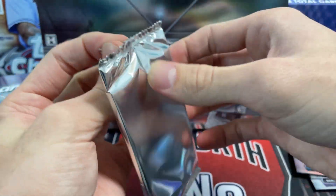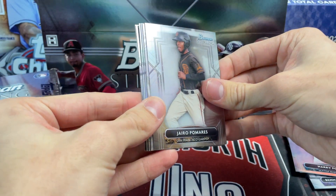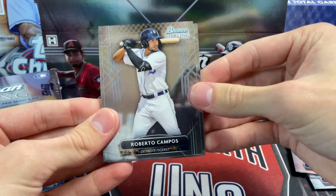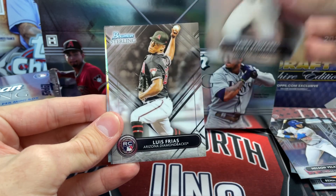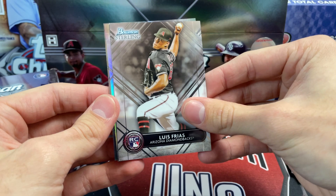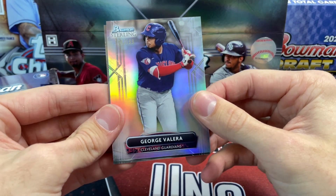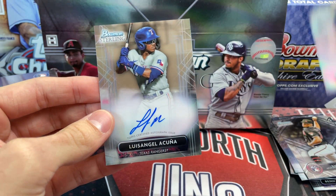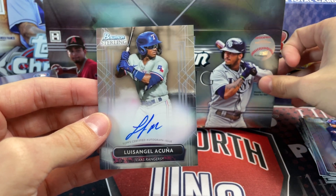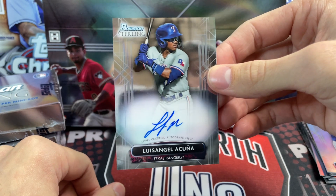Comparing the price to 2022 Topps Chrome, which came out at $300 a box — this is $325 and you're getting five autographs, so it's comparable. We also pulled a Luis Fraye rookie and a Jorge Valera numbered out of 199 for the Guardians. The auto turns out to be Luis Angelo Cuña — not bad, not great. Probably about a $20-30 auto, a mid-tier prospect with upside but not a huge name. These won't sell as well as first Bowman autos.